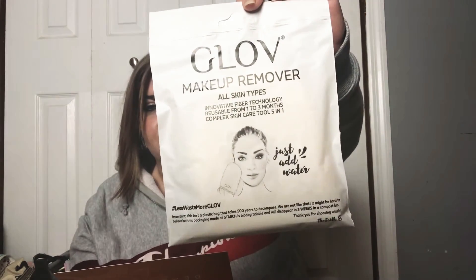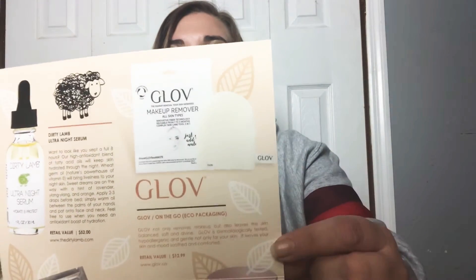First thing we have is the Glow Makeup Remover — all skin types, innovative fiber technology, reusable from one to three months, complex skincare tool, five-in-one, just add water. It's a little glove for your hand to wash your face. It retails for $12.99. It's in eco packaging. It not only removes makeup but also leaves the skin balanced and soft. The glove is dermatologically tested and hypoallergenic, leaving your skin soothed and comforted.